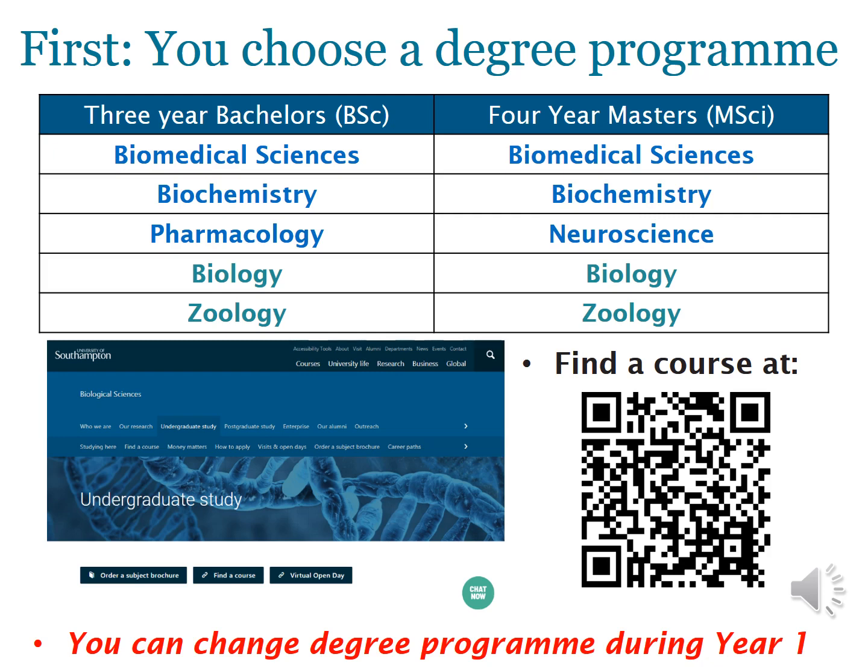If you're interested in all these topics from the human biology perspective, our degree programmes in biomedical sciences, biochemistry, pharmacology, and neurosciences may be of interest to you. If you're more keen on learning from a plant and animal perspective, then biology and zoology are perhaps more for you. All of these programmes are offered mostly as a three-year bachelor's or four-year master's, except pharmacology, which is only a three-year bachelor's, and neurosciences, which is only offered as a four-year integrated master's. You can learn more by following the QR code.